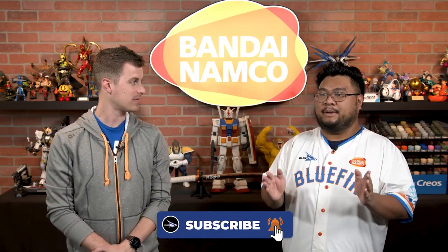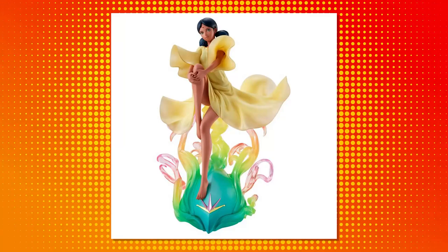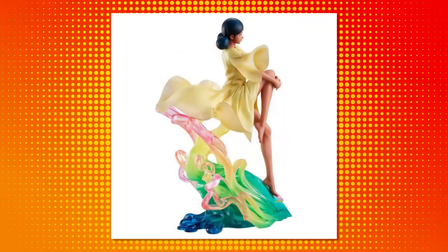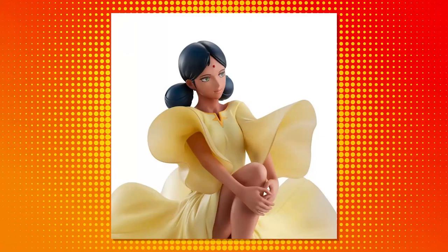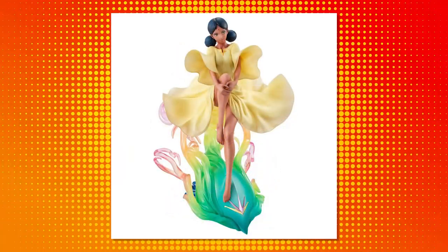Let me tell you the one amazing part about this — it is the whole entire thing. There is so much detail in the face, the clothing, and the stand. I'm not the kind of person who likes stands on my figures, but the way they incorporated the stand to be colorful with the clear parts and be part of the lore, it just becomes part of the figure itself. I love what Megahouse did — the stand is part of the figure, and it looks absolutely gorgeous.